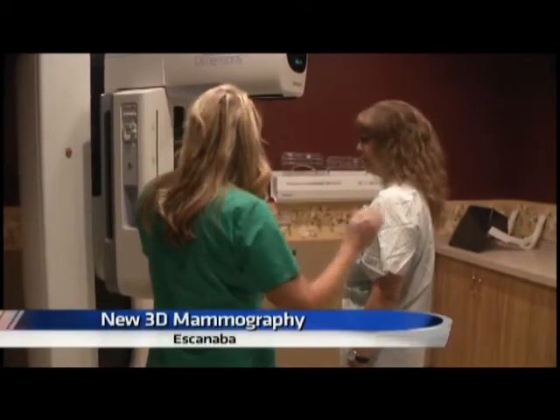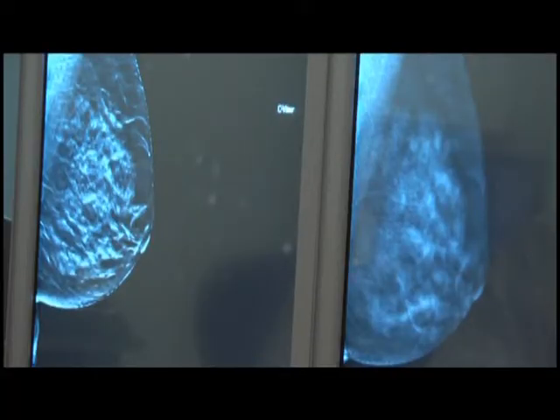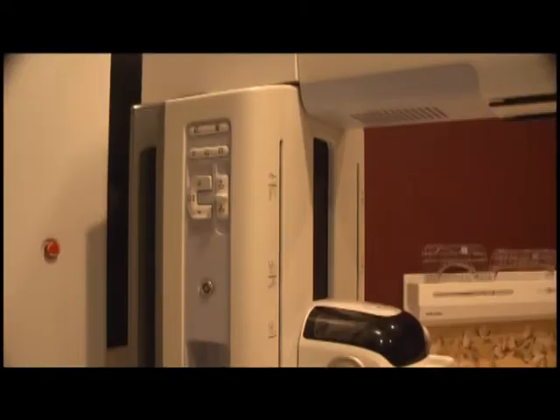The new 3D mammography machine at OSF looks surprisingly similar to the old version, but this new one allows the breast tissue to be seen in layers. The machine itself is basically the same, but the visual that you get to see afterwards, there's a big difference there. The new machine gives off a similar dose of radiation, and patients are only compressed a few seconds longer than with the prior method.